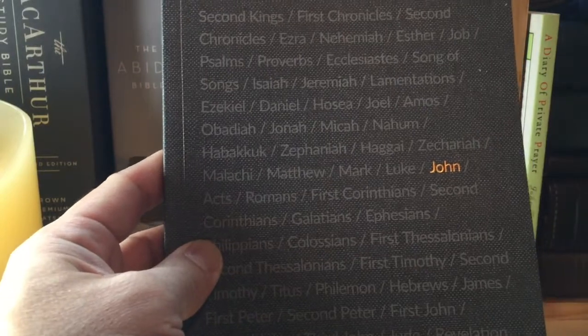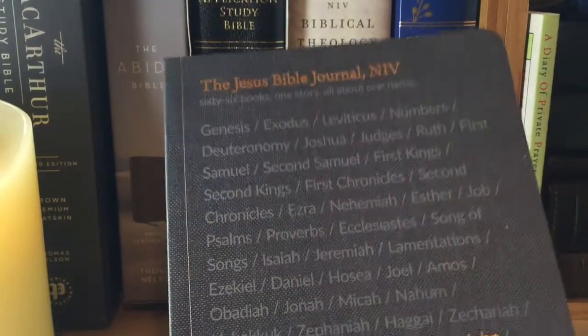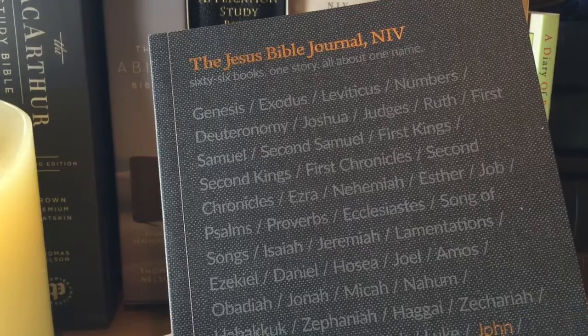I hope you enjoyed this first look and first impressions. Ask me any questions — hope you enjoyed this video.